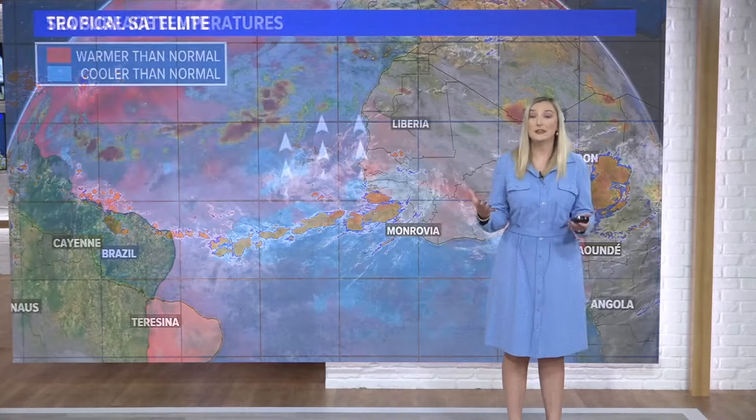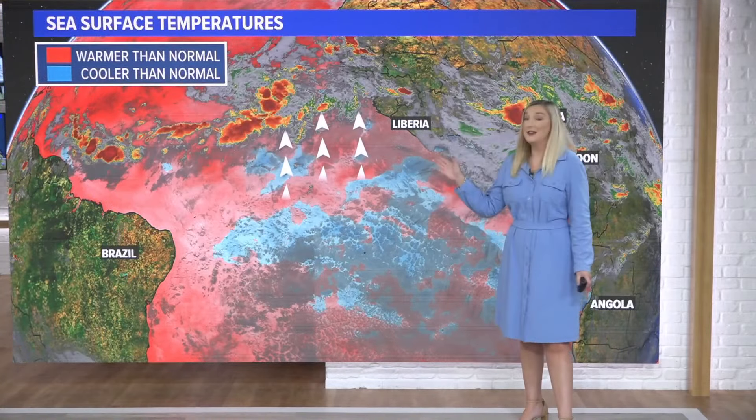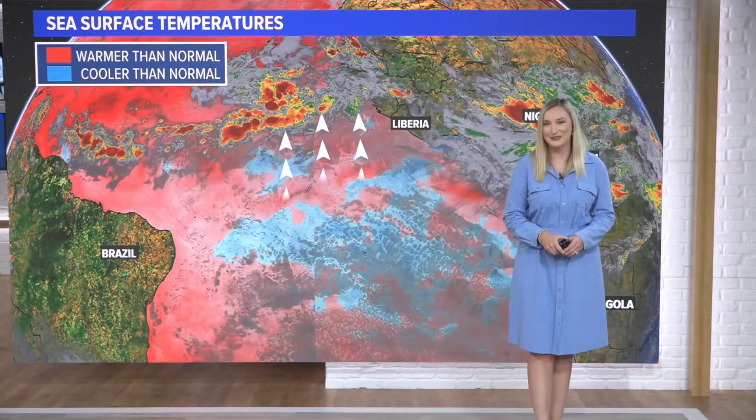There are some interesting facts when it comes to what's happening here and something that we haven't ever seen before. For more information on that, head to firstcoastnews.com. I'm meteorologist Lee Southwick, First Coast News on your side.